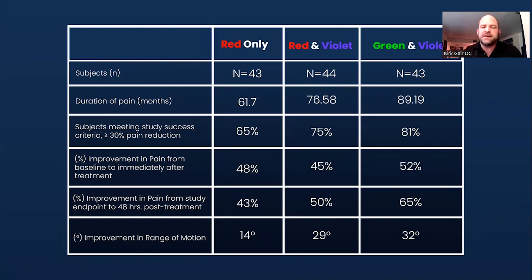We were comparing our results to previous studies with the red and violet combination and with red only. What we saw is that each time you add in another true laser wavelength — not an LED, because sometimes people will cut corners and do one laser and one LED — we're using two true collimated coherent lasers, and each time we upped it we got better results.